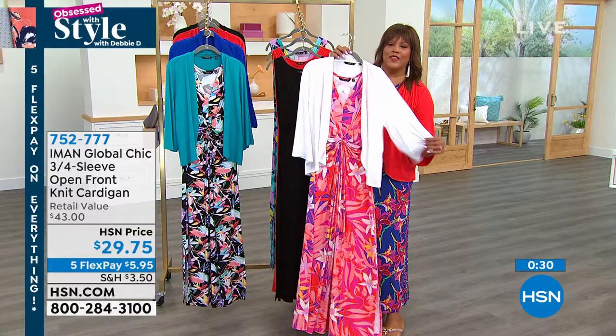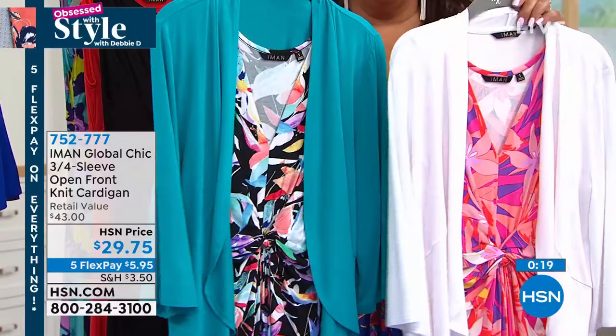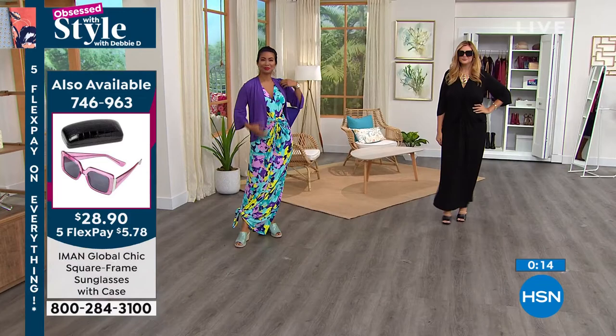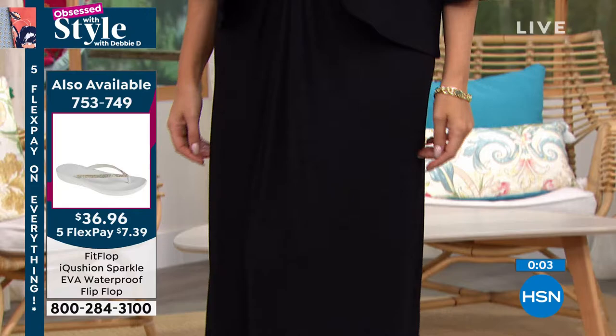That's exactly how I would wear that dress — a little jacket, either in the white or even a little denim jacket over it. This particular cardigan — one of the things I love about it is that if you don't wear a lot of color, you can get this in a color and add that to a more neutral base. So if you like your black pants and white shirts, this is a great way to inject a little color into your wardrobe, especially in these hot months.